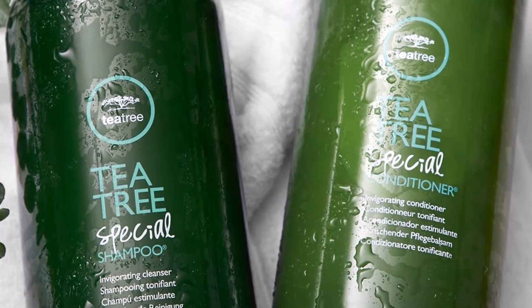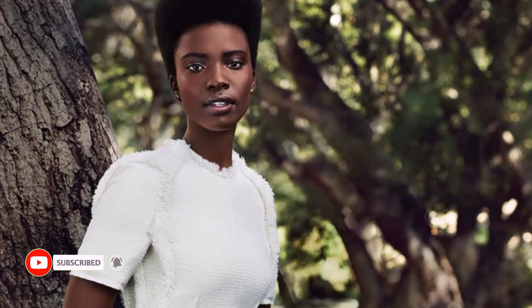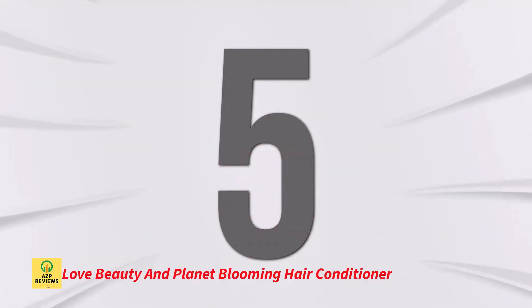The aromatherapy effect of the tea tree scent is left in your hair. All hair types may use it, and the product is color-safe, paraben-free, and gluten-free.